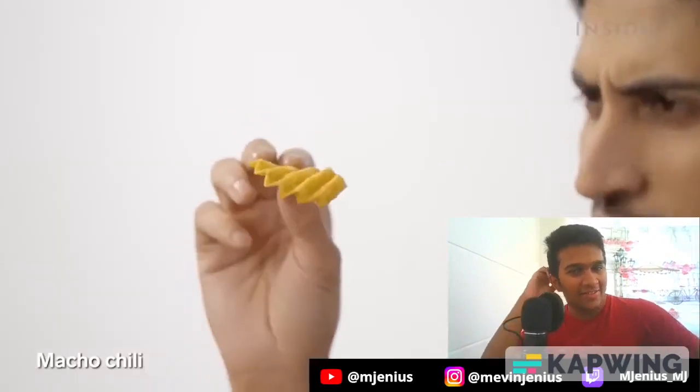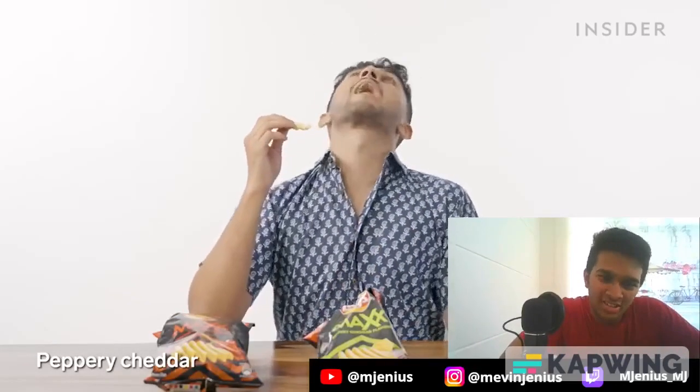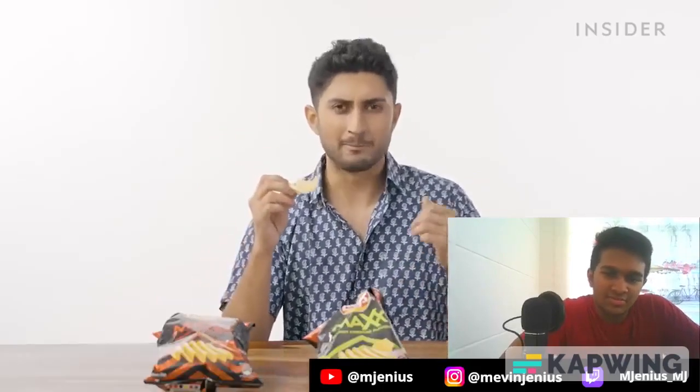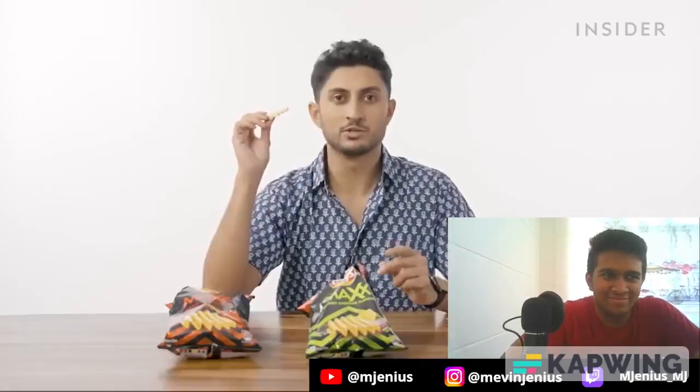The Macho Chili chip is kind of ridged but more wavy. It's super spicy, but I like that this one doesn't leave that burning sensation in your throat — it's really nice. I really like this flavor. Next flavor: Peppery Cheddar. There's all sorts of stuff happening — like some mint to it. You know what this tastes like? Chicken Malai Tikka dipped in Pudina Chutney. This is very unique.